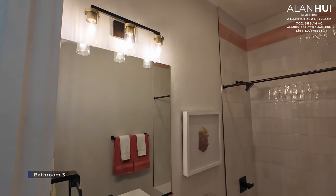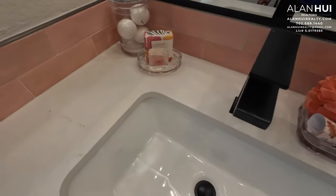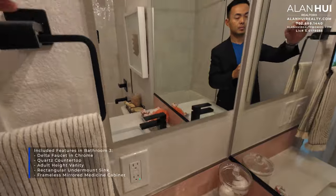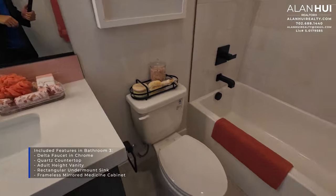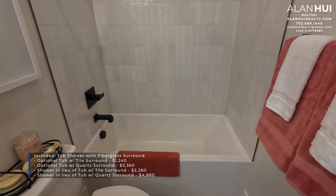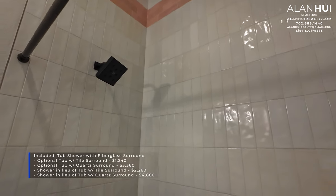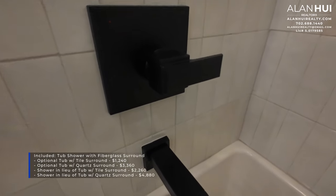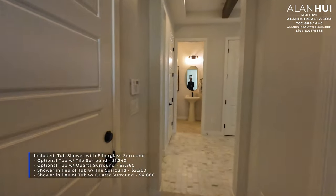This is Bathroom 3. The included features are a Delta faucet in a chrome finish, a quartz countertop, an adult-height vanity, a rectangular undermount sink, and a frameless mirror medicine cabinet — the same included features as the other bathrooms. For Bathroom 3, you'll get a tub with a fiberglass surround. There are four different options: an optional tub with a tile surround for $1,240, a tub with a quartz surround for $3,360, a shower with a tile surround for $2,260, or a shower with a quartz surround for $4,880.